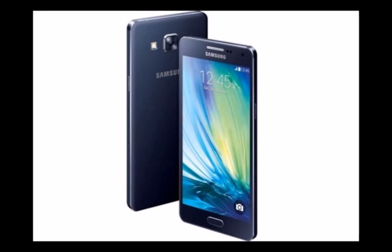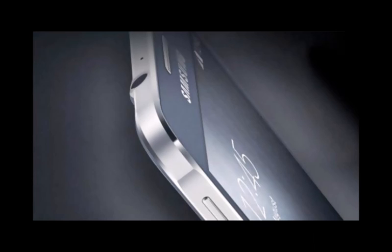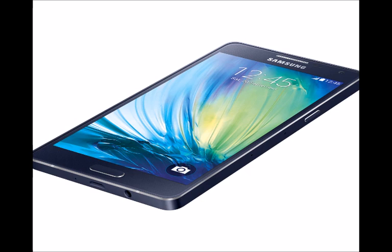The Galaxy A5's metal frame improves both the look and feel of the device, but this isn't where the design improvements end. Although the handset retains the plastic back of its price bracket predecessors, styling has been drastically improved. Bulbous curves have been replaced by sleek, 6.7mm thick flat lines and the company's trademark cheap-looking gloss finish has been substituted for a more subtle and sophisticated matte look. The results are strong and show a turning point for Samsung's non-flagship smartphone efforts, at least visually.